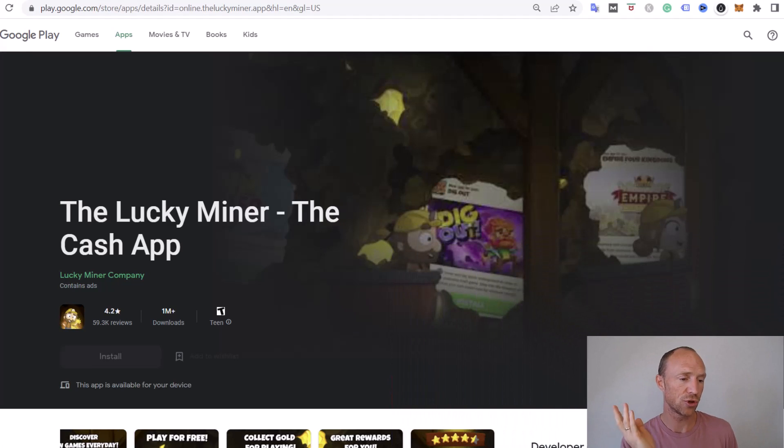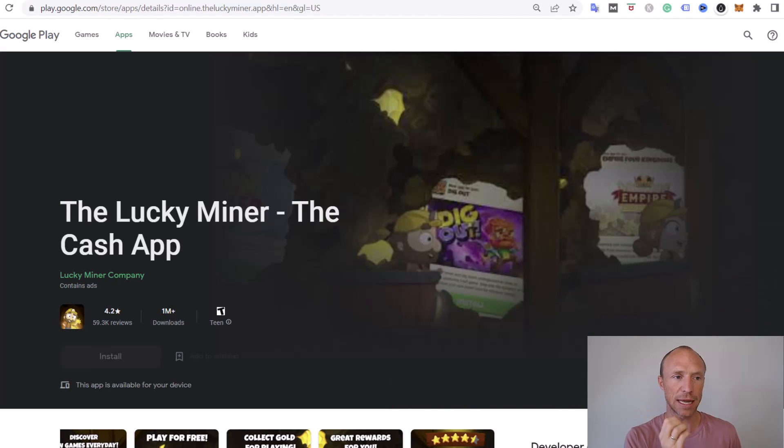Let's start by going over who can join. LockingMiner is an app you can download through the Google Play Store. If you're looking for iOS apps where you can earn, I will leave a link in the top corner. You can join from a lot of different countries, but there might be some you cannot join from. They don't have a list of exact countries, but you can go to Google Play and if you can find it there, it's available in your country and you can start earning for free. The company behind it is called Just Dice, which you can also see on the payment proof — it's a company that has a lot of apps that do actually pay.